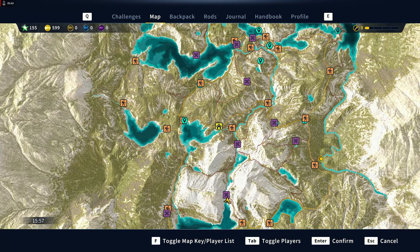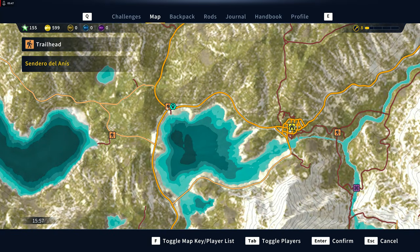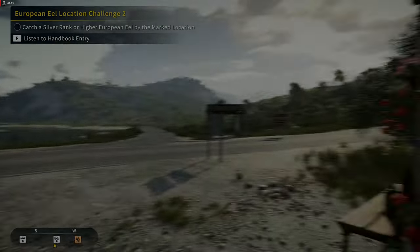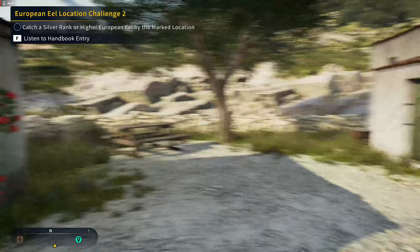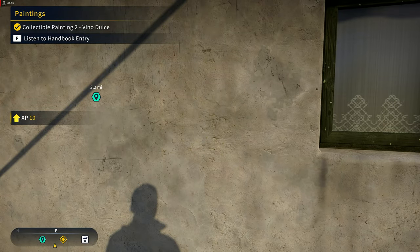From here we're going to head up northwest just a tad. We're going to come over to Sendero de la Nice and this painting is right there. So that was number two.